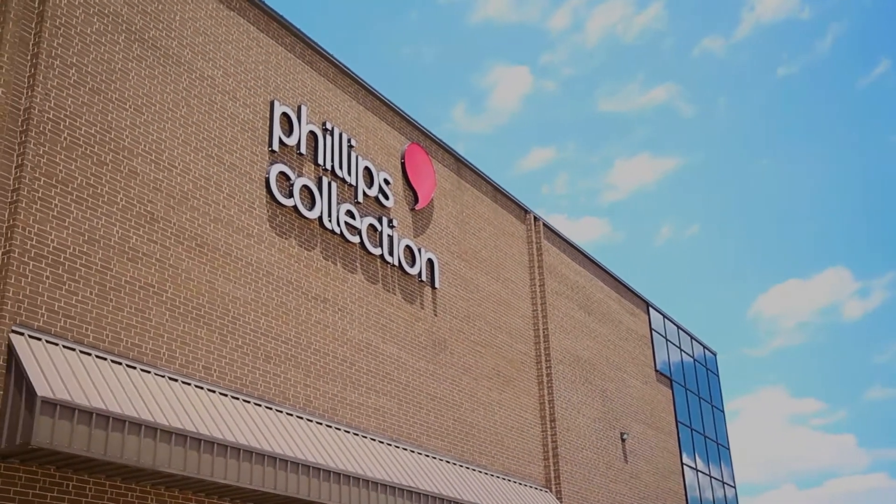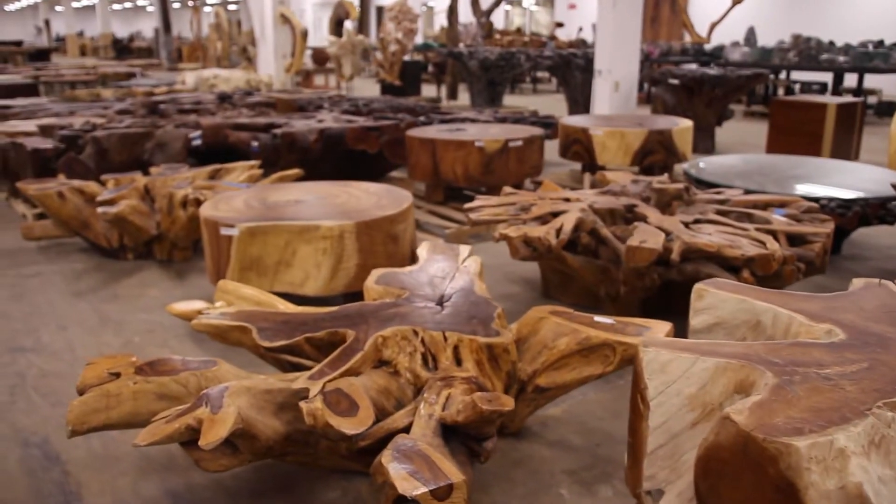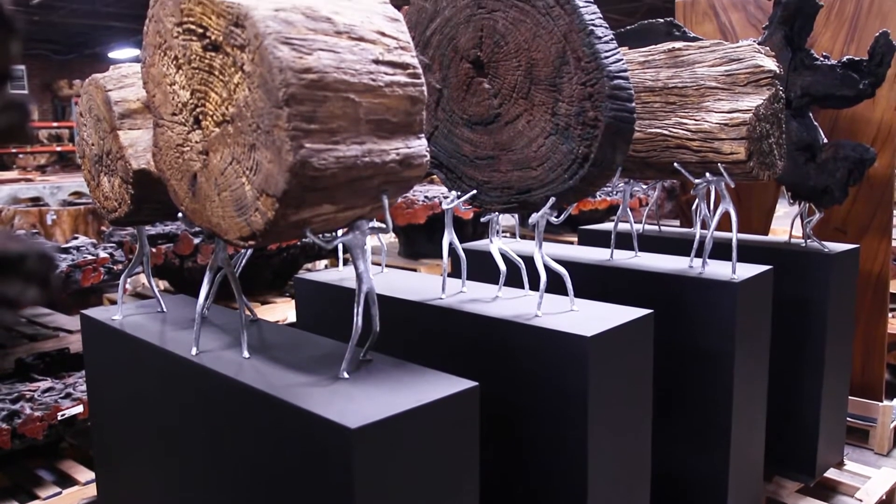Philips Collection is a 35-year-old company. We sell furniture and decorative accessories with an organic contemporary look. We seek out the remnants, the overlooked, beautifully created by nature and try to harness that into today's environments.